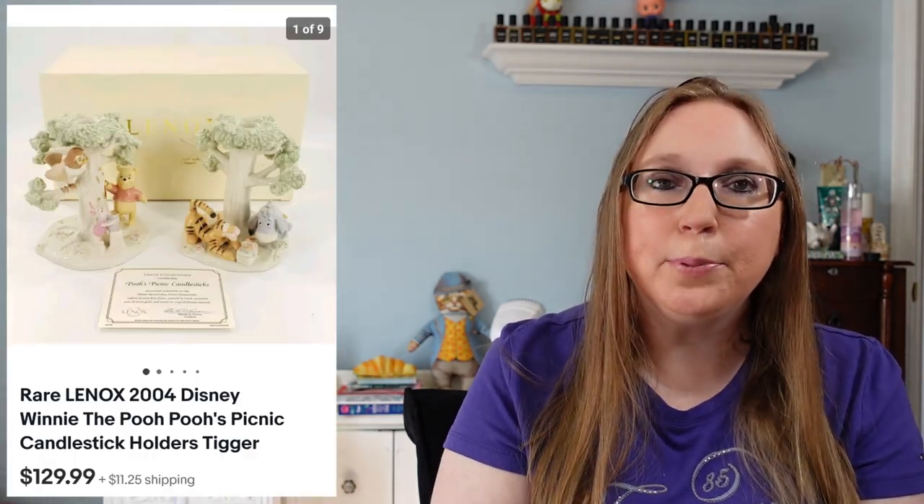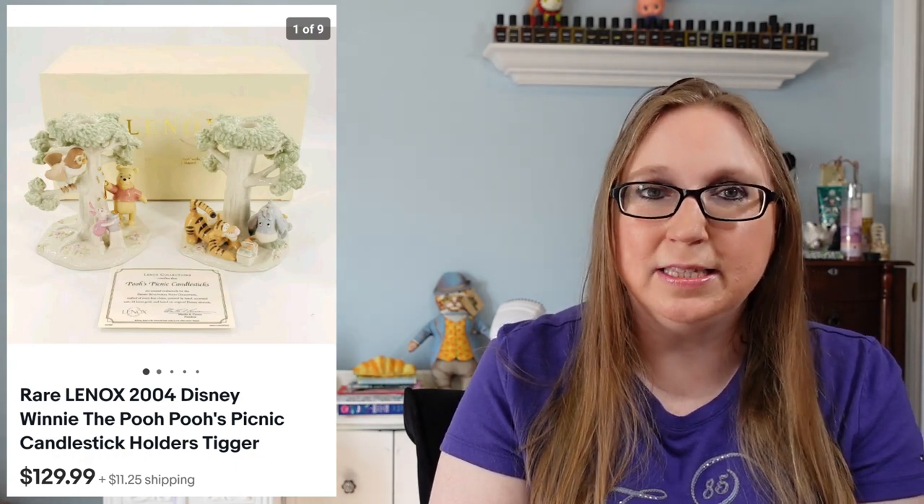Next we have a pair of Winnie the Pooh Lennox candlesticks. Eric won these at an auction and those sold for $129.99. A lot of Winnie the Pooh Lennox stuff can sell really well, so if you ever come across any Lennox pieces that are specifically Winnie the Pooh, definitely take the time to look them up.